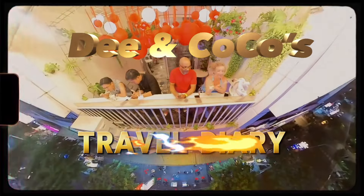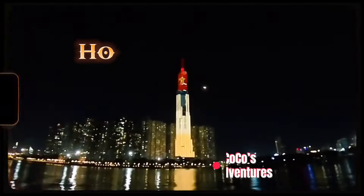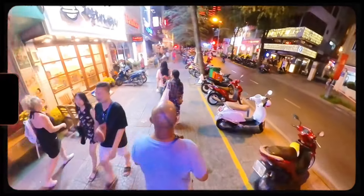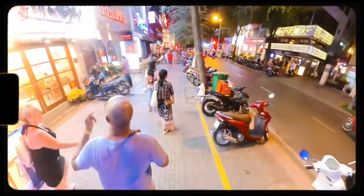Hey, thanks for joining D and Coco's Epic Adventures. Today we are in Ho Chi Minh City, Vietnam. We're going to be taking you with us as we explore things to do during the day in the hot sun of Vietnam. So sit back, relax, and come along with us.